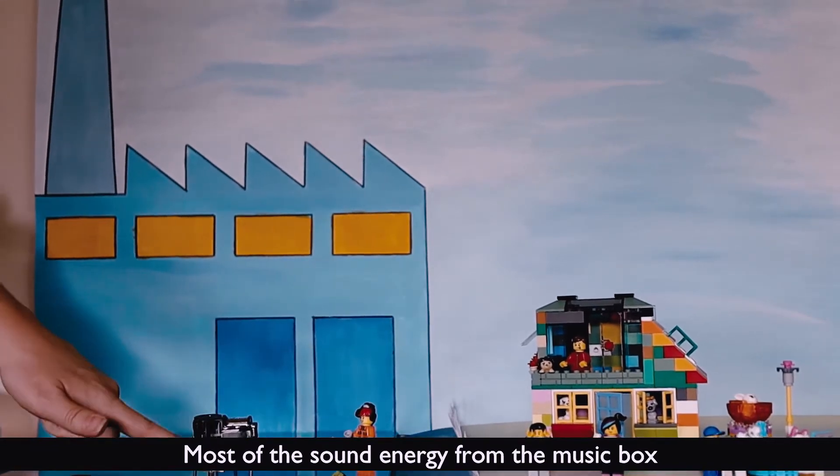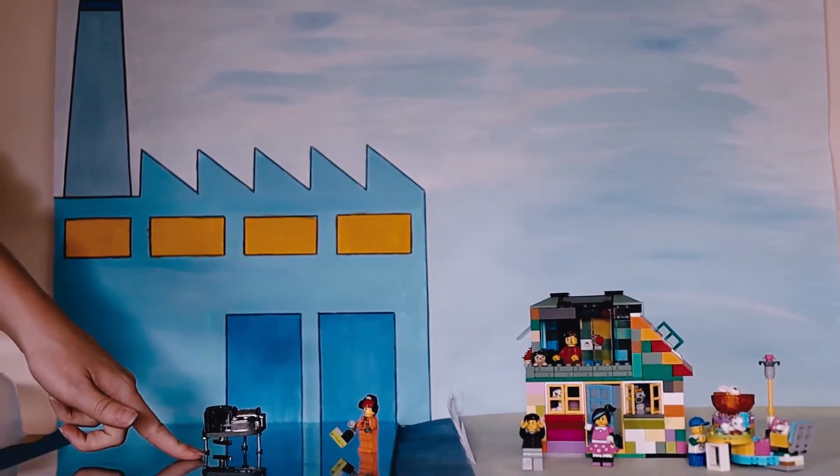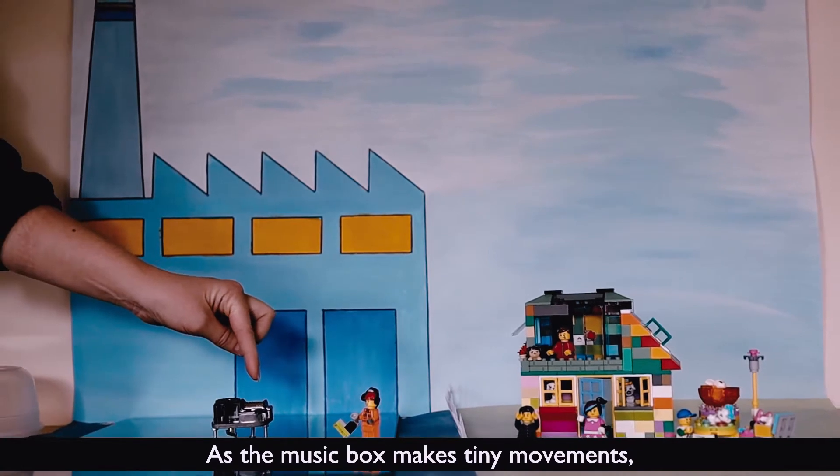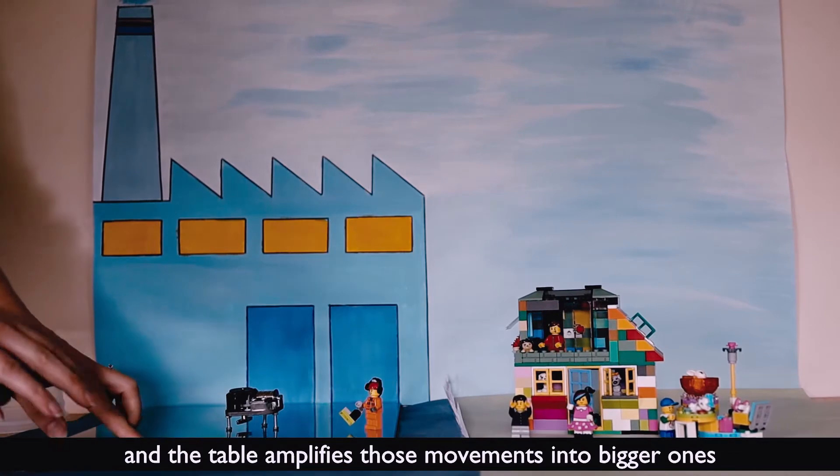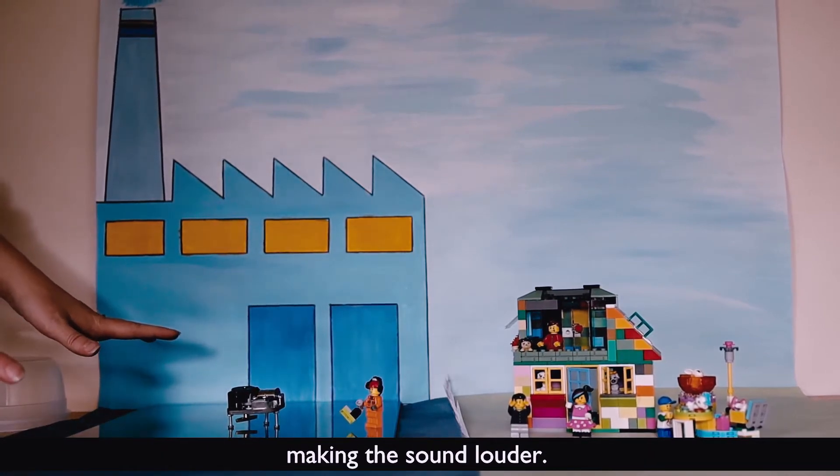Most of the sound energy from the music box is going into the table. As the music box makes tiny movements, those movements are transmitted into the table and the table amplifies those movements into bigger ones, making the sound louder.